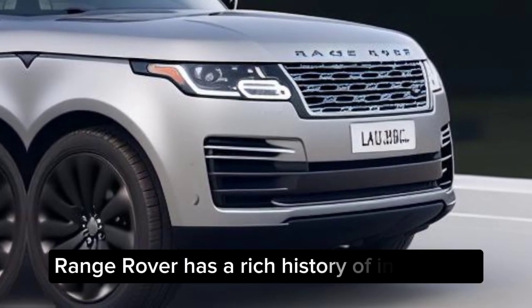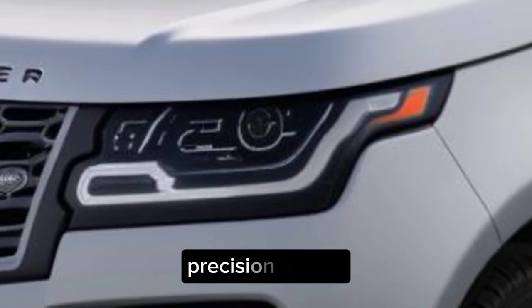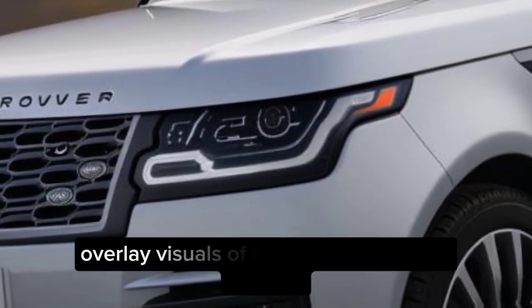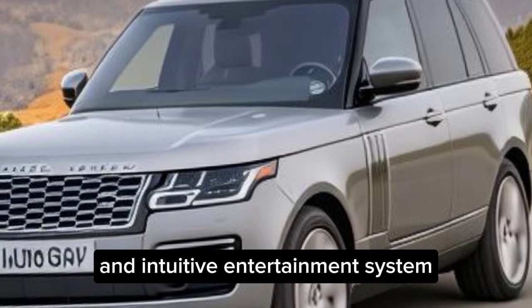Range Rover has a rich history of pioneering innovation, and it's still rewriting the rulebook. Precision, quality, and performance — they've nailed it all. The advanced safety features, adaptive suspension, and intuitive infotainment system continue to set the standard.